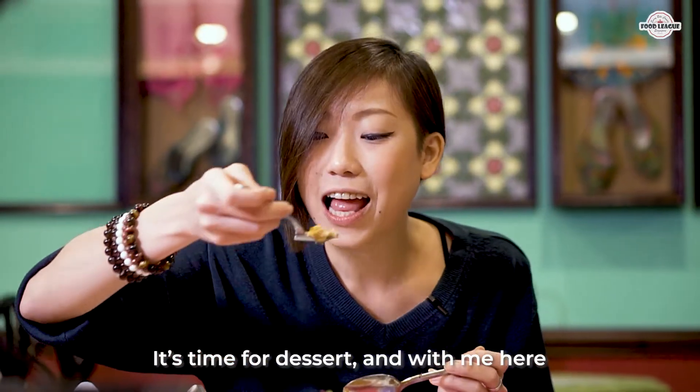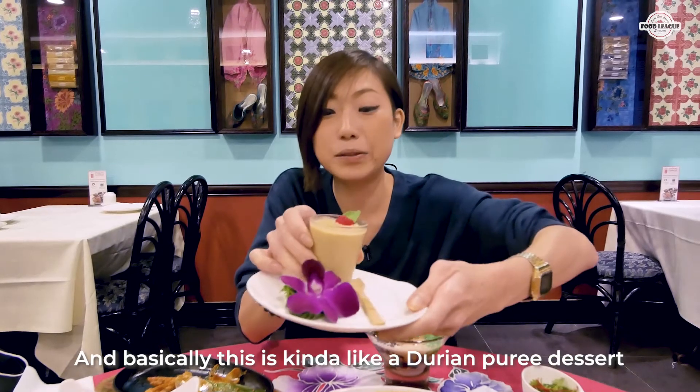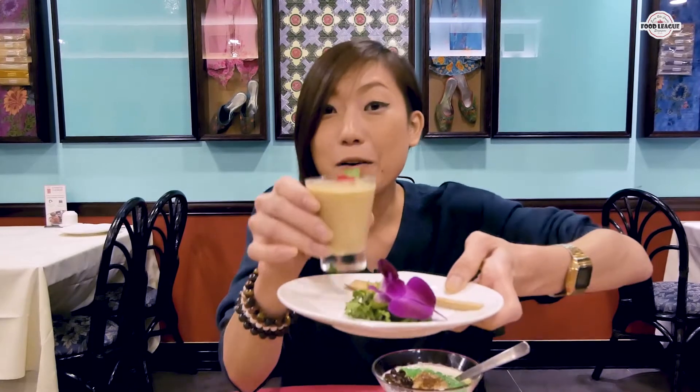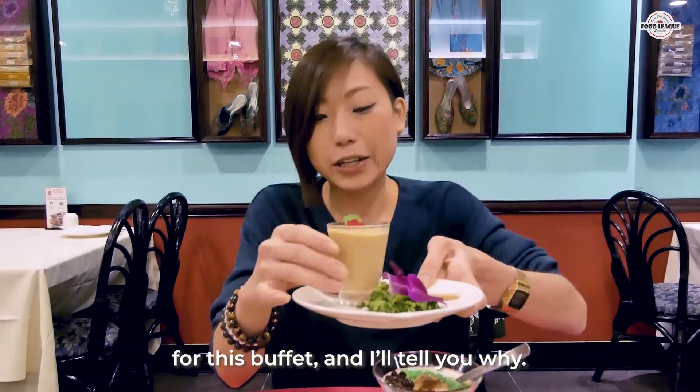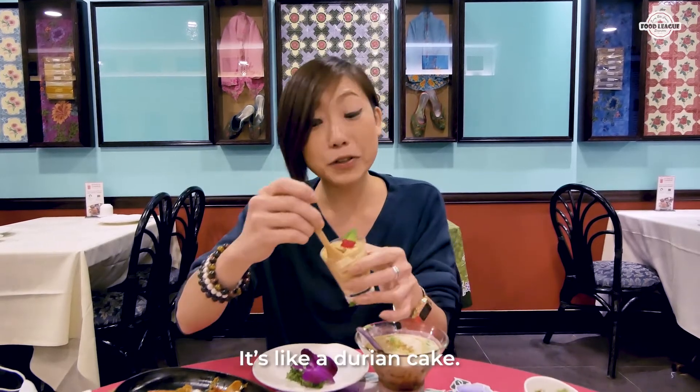Alright guys, it's time for dessert. I have durian penye here — basically a durian puree dessert and it's only one per person for this buffet. This is so freaking delicious. It's like durian cake.